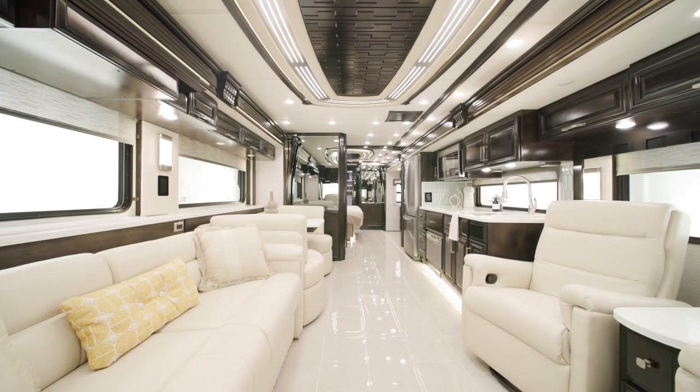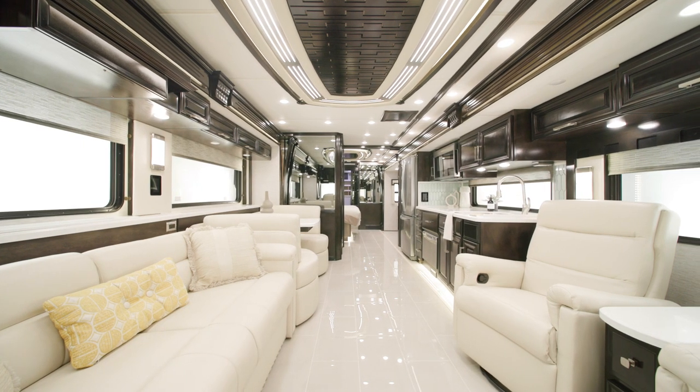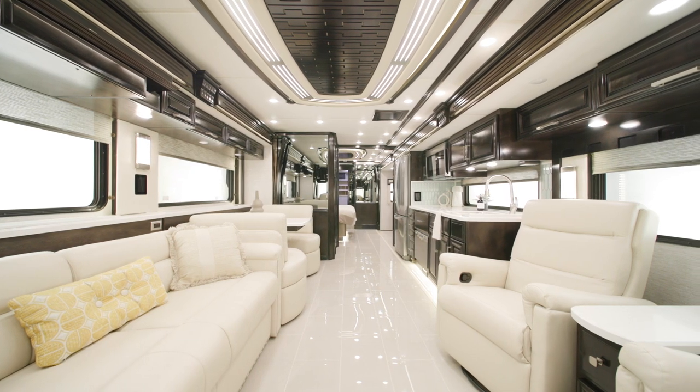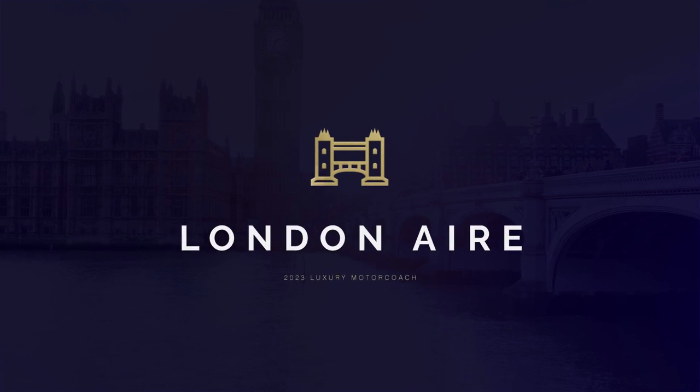Luxury and travel go hand-in-hand inside the London Air. With distinctive design features and tasteful accommodations, this coach is always at your service. Allow us to show you around.